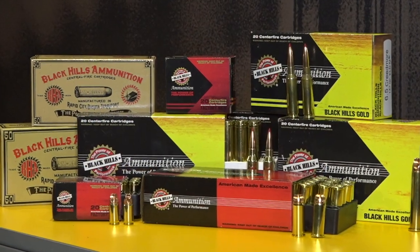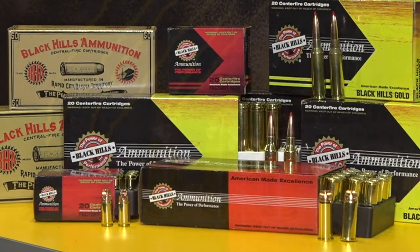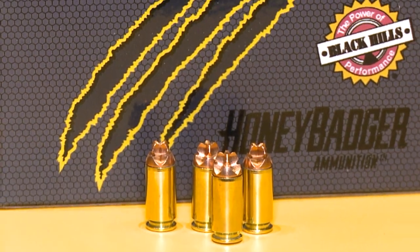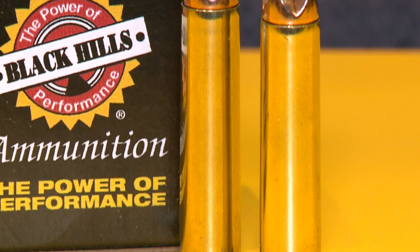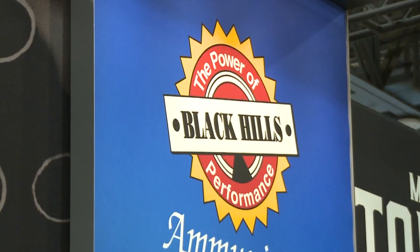Year after year, Black Hills Ammunition innovates and manufactures ammo like you won't find anywhere else. When precision is what you demand, precision is what you'll receive with Black Hills Ammunition.